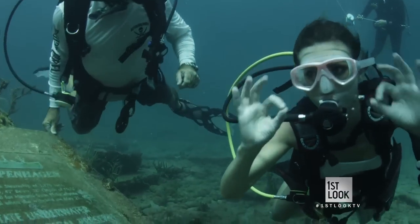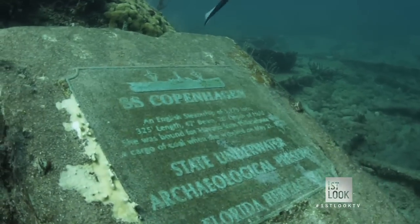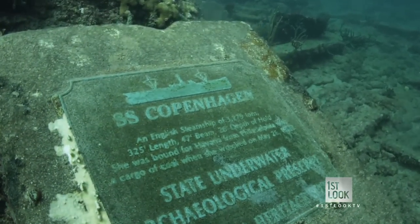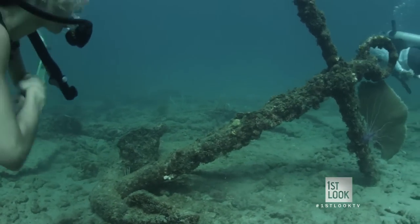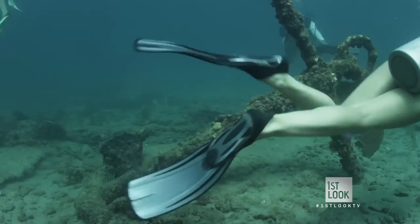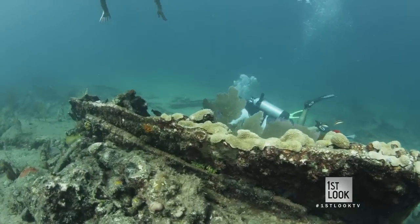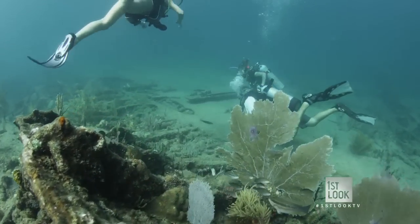When we were down by the wreck, there was a sign that said SS Copenhagen — it listed all the details. The SS Copenhagen went down in 1900; it was a steamship that left Pennsylvania for Havana. The ships used to come in close to avoid the strong currents of the Gulf Stream. When the captain did, he ran aground, and there it stood until World War II, when they bombed the structure off of it to keep the U-boats from hiding behind it.